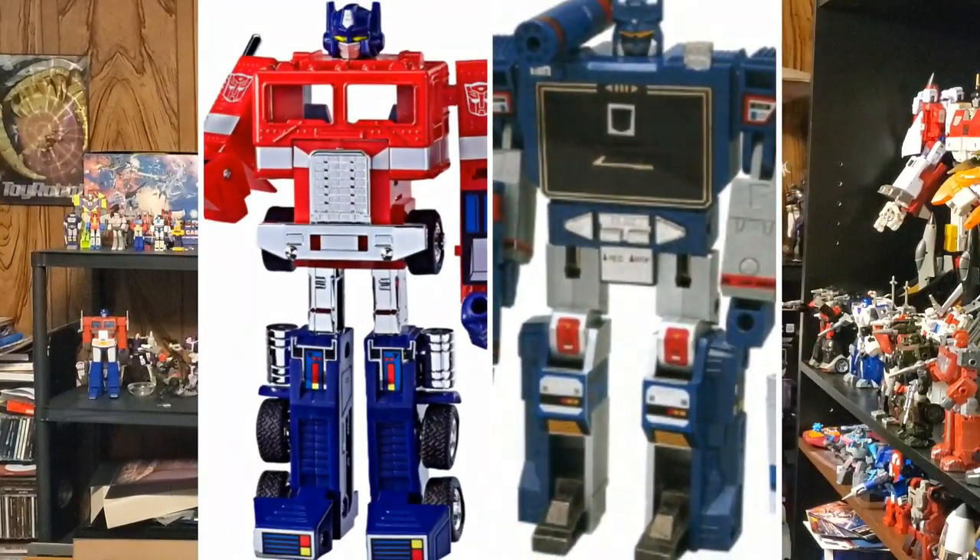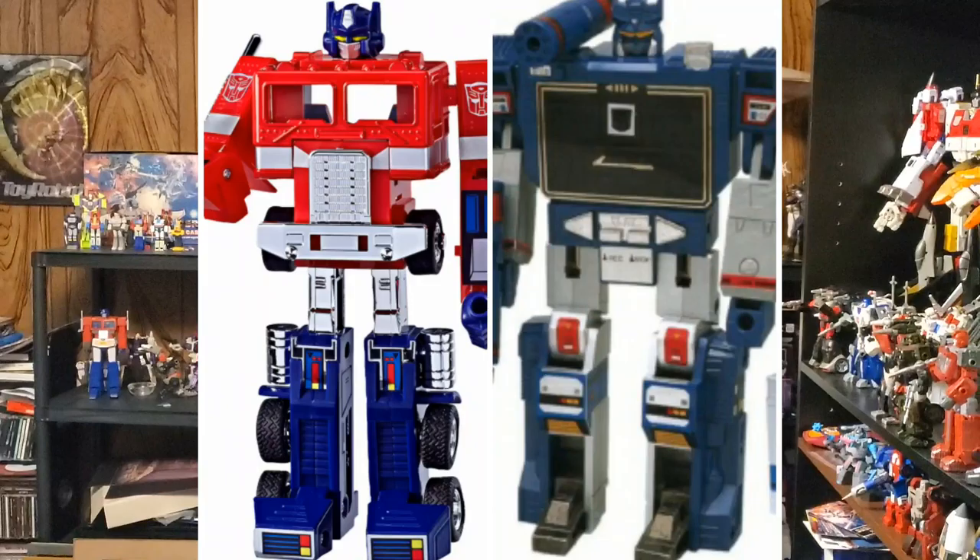I don't want people to judge it by media — by how they're represented in the cartoons, comics, and stuff like that. I want it judged purely on the original G1 toy. We've been running through rounds, and we're down to the championship matchup, and this is going to be between Optimus Prime and Soundwave.